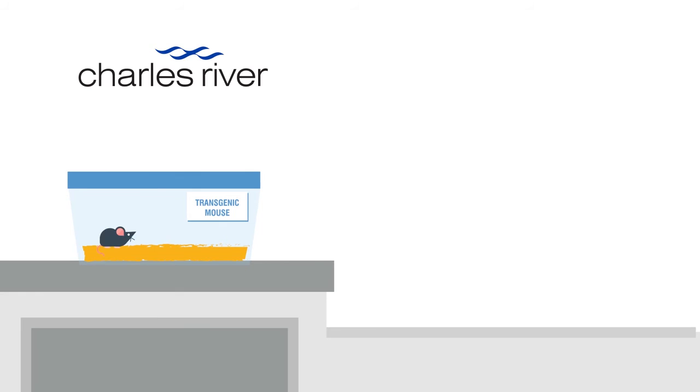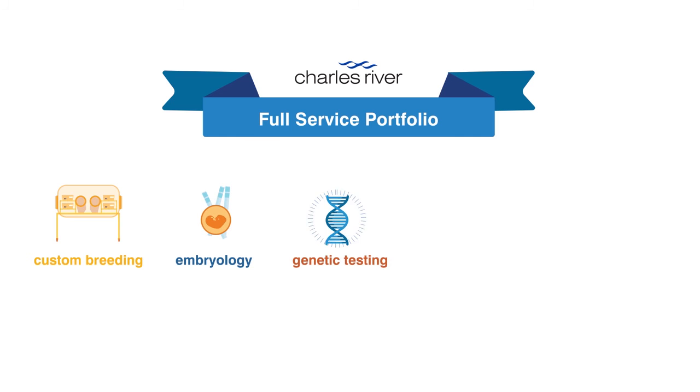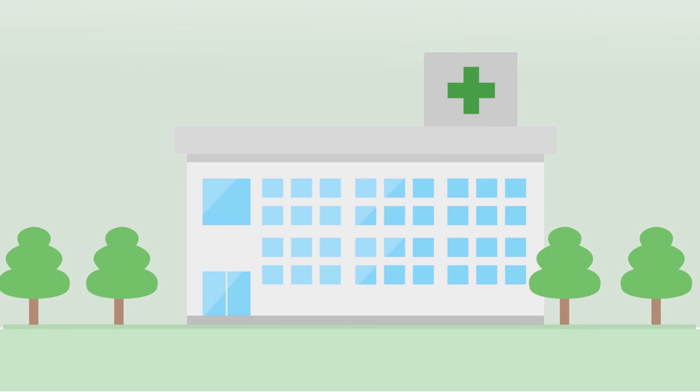Charles River's model creation services provide an optimal environment for generating, characterizing, preserving, and distributing your transgenic lines. Our full service portfolio includes custom breeding, embryology services, genetic testing, drug discovery, and safety assessment services. With vast experience in the drug development life cycle, you'll have a trusted partner to get you from concept to clinic. Learn how we can help by talking to someone from our scientific team today.